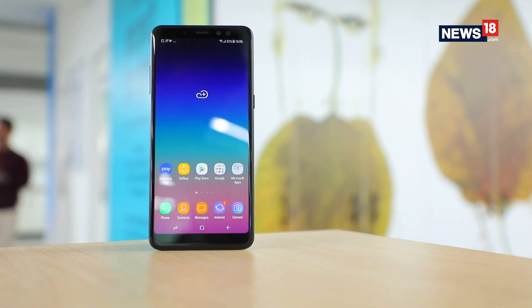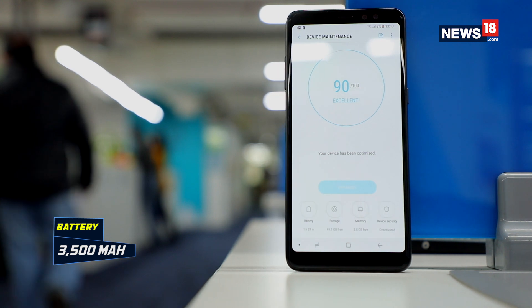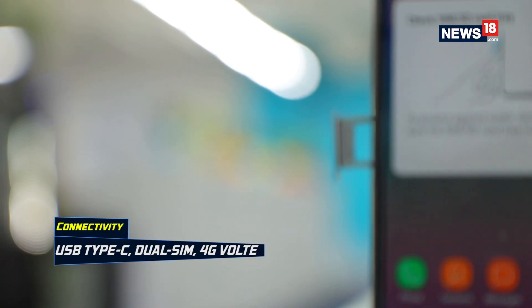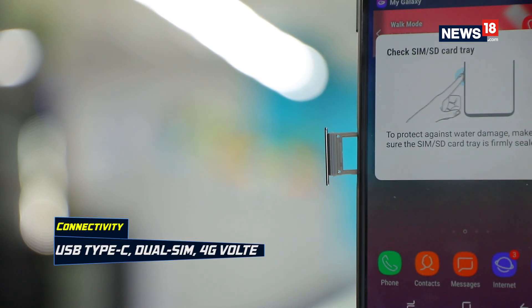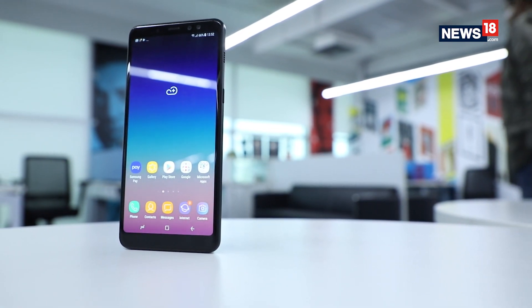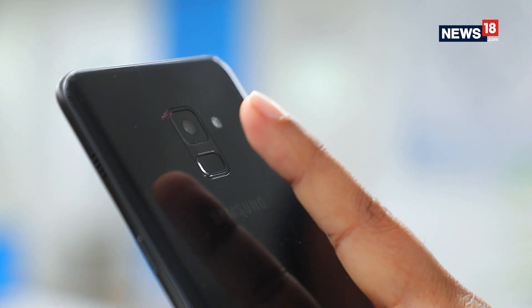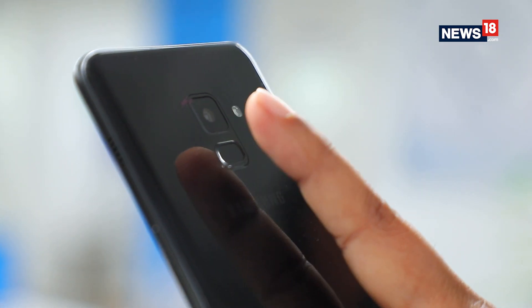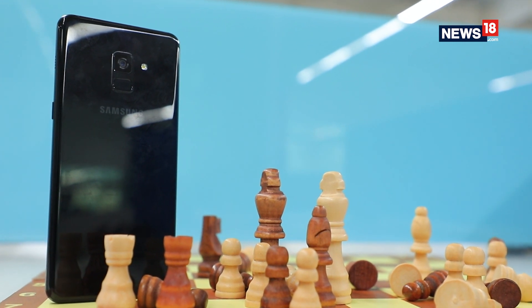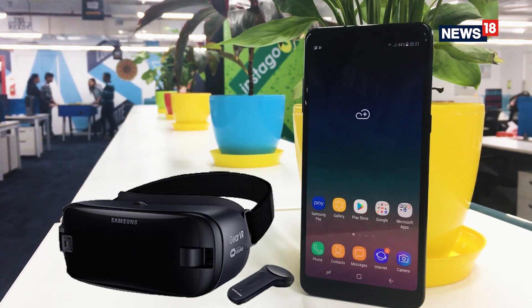The Galaxy A8 Plus is backed by a 3500mAh battery that also supports fast charging. It's a dual SIM smartphone with dedicated slots and supports 4G VoLTE. Connectivity options include Bluetooth 5, Wi-Fi, NFC, and a USB Type-C port. The Galaxy A8 Plus also comes with a fingerprint sensor, IP68 certified water and dust resistance, Samsung Pay integration, and Samsung Gear VR support.